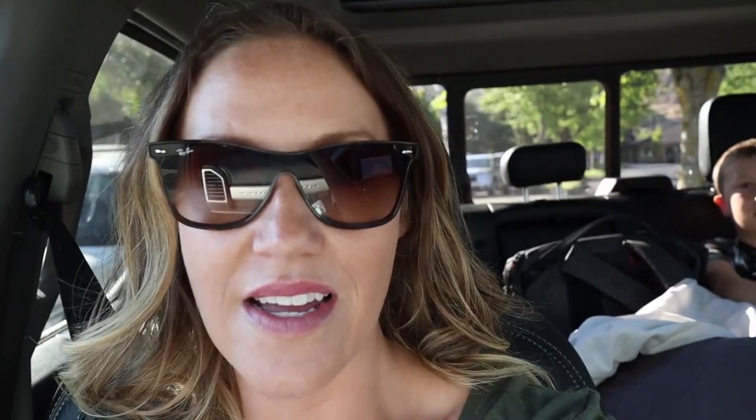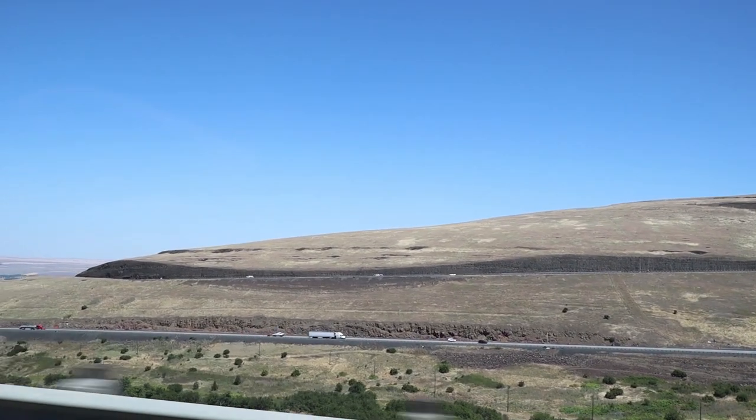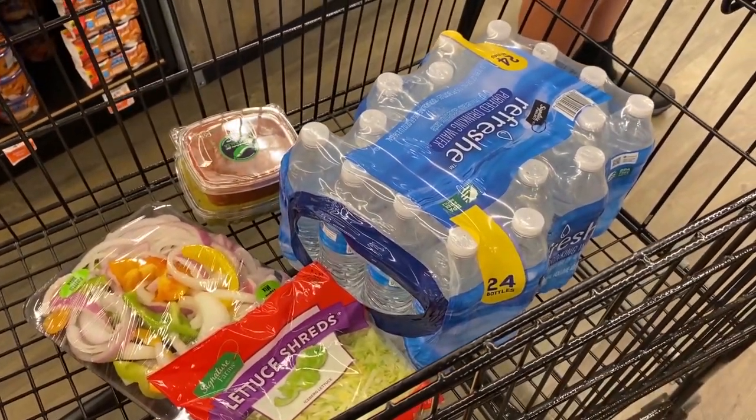We're on the second leg of our trip heading to a Forest Service cabin. There's no electricity, just an outhouse — it's an old Forest Service cabin they rent out to people now. We're stopping at Safeway in Pendleton first to grab all our groceries. It'll be more camping-based with just some homemade meals outside of our own kitchen. We're limited to an oven, stovetop, and a grill outside, and we're going to make some basic things like steak and taco salad.